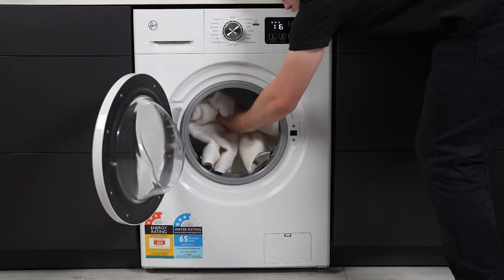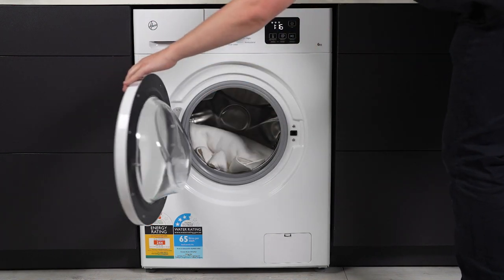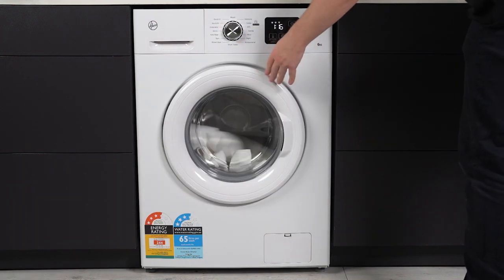Wave farewell to laundry woes and usher in a new age of washing with the Hoover 6kg front load washing machine.